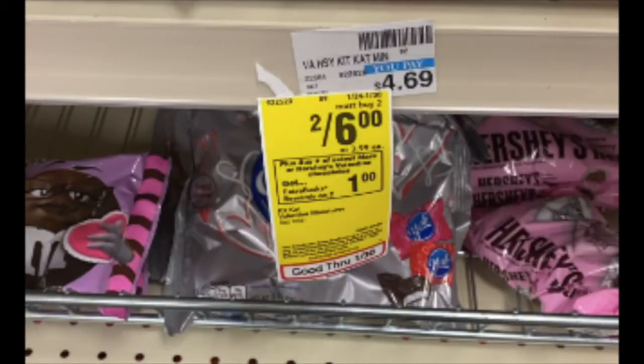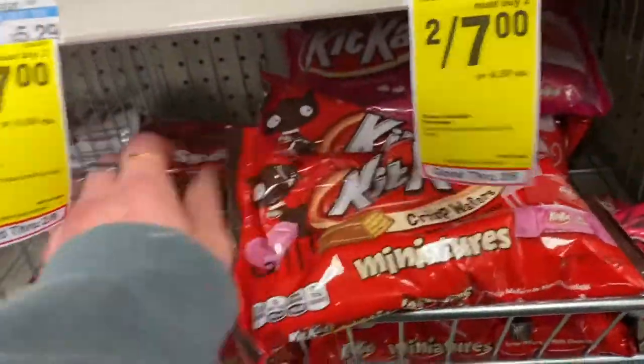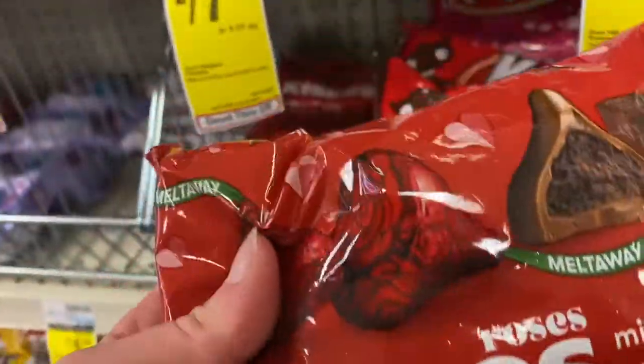Candy isn't a great deal this week, but I like to stock up on holiday candy since I'm buying it anyway. The Kit Kat miniatures and Hershey's Kisses are on sale two for $6, and you get a $1 Extra Buck back just for buying two, making them $2.50 each — down from around $4.69. I think that's pretty good savings.